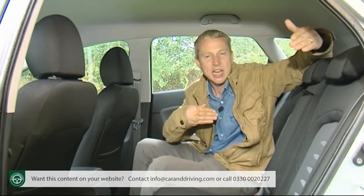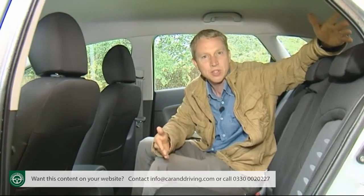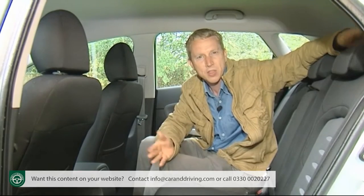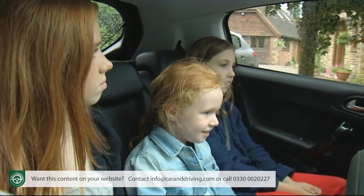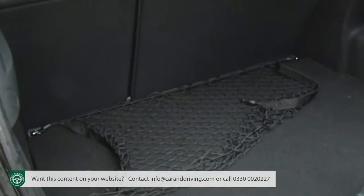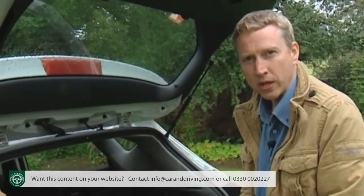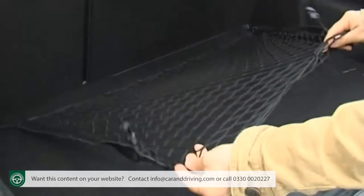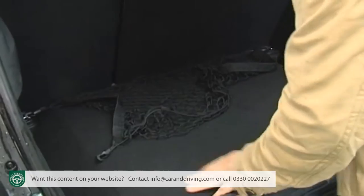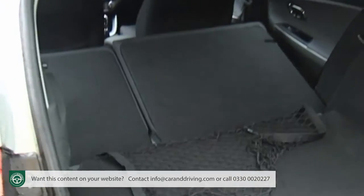The slightly narrower body does rule out comfortably accommodating three fully sized adults in the back, but I'm struggling to think of any Focus-size family hatchback that can do that anyway. Three kids will be quite comfortable back here. The extra body length also provides a boot that's 40 litres bigger than the Mark 1 Seed at 380 litres — 20% bigger than a Ford Focus and 10% bigger than a Volkswagen Golf. There's a useful luggage net, an underfloor compartment for valuables, and folding rear seats free up 1,318 litres of total load space.